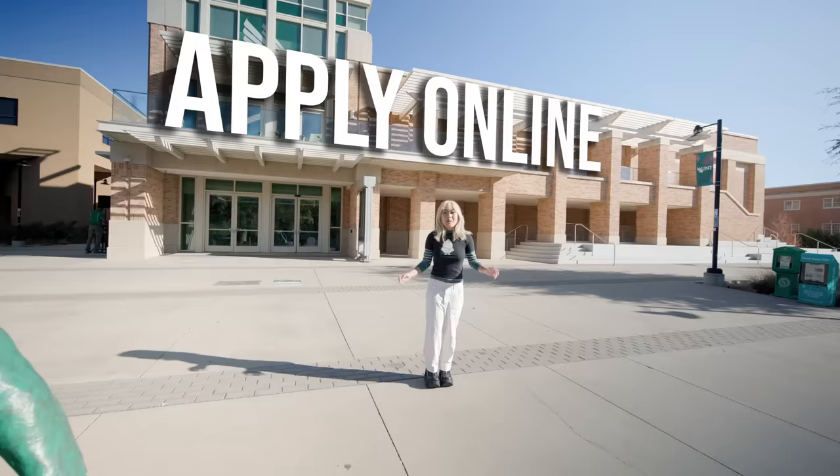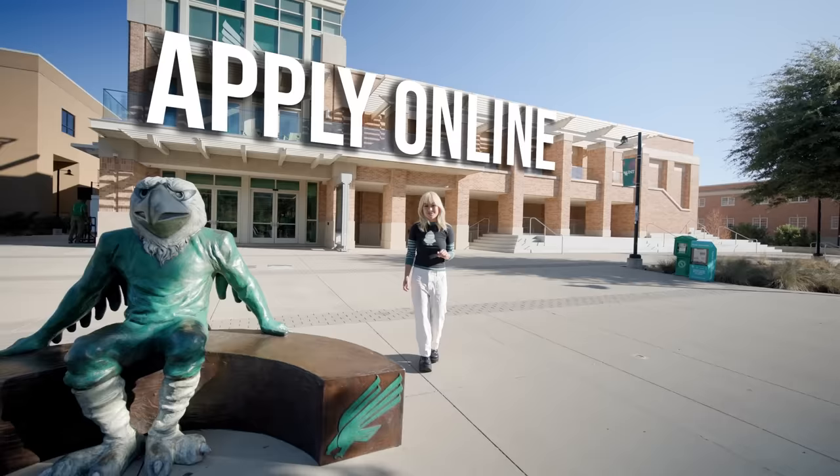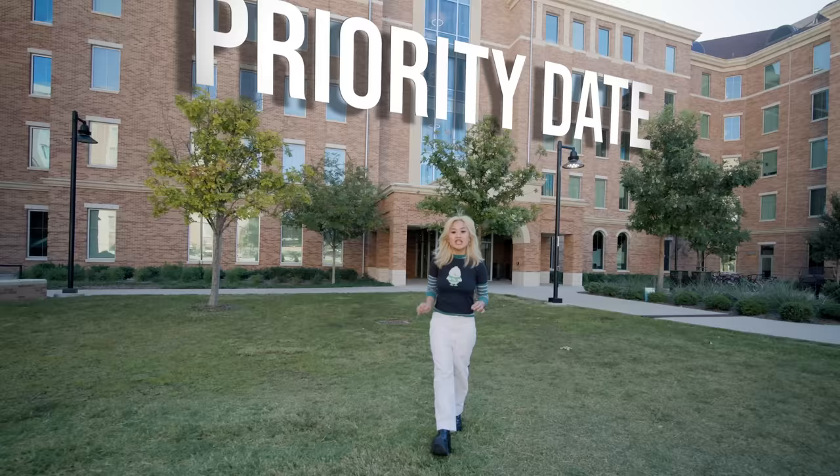Don't forget to pay the application fee or request a fee waiver if you qualify. It's important to apply before the priority date to have access to the most financial aid and scholarship awards available, as well as housing options.